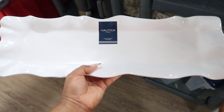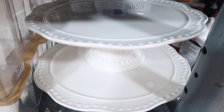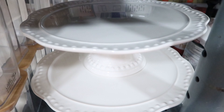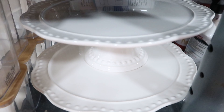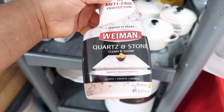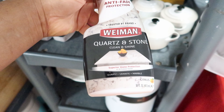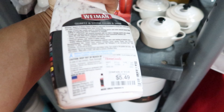They have these trays by Nautical Home — it looks like it's ceramic but it's not, it's plastic, and this is $7.99. They have these cake stands right here — I can't get them out to show you up close, but these are $14.99. And if you have quartz or stone countertops, they have this clean and shine protection, this is $5.49.